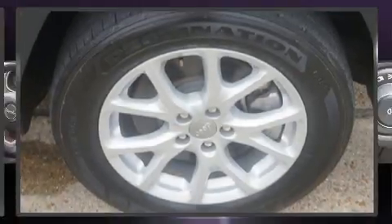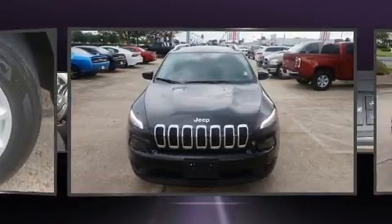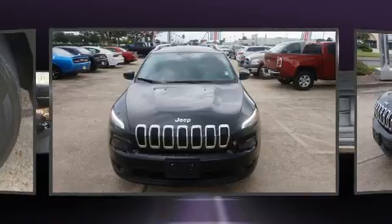Discerning drivers will appreciate the 2016 Jeep Cherokee. With just over 20,000 miles on the odometer, this four-door sport utility vehicle prioritizes comfort, safety, and convenience.